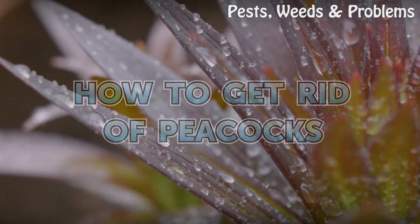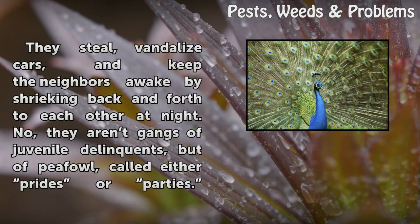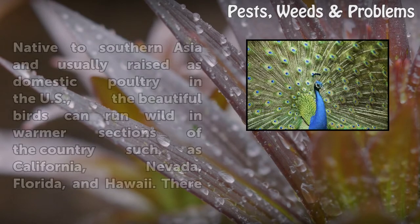How to get rid of peacocks. They steal, vandalize cars, and keep the neighbors awake by shrieking back and forth to each other at night. No, they aren't gangs of juvenile delinquents, but of peafowl, called either prides or parties.